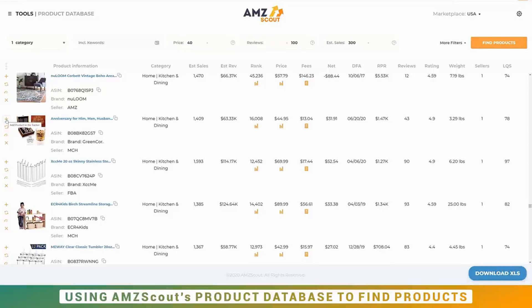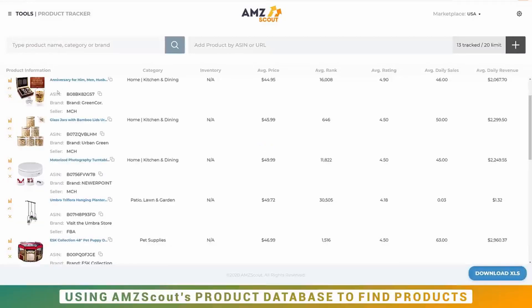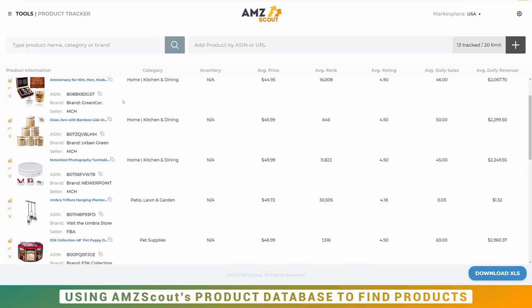I'm going to find at least two more and share those with you in the product tracker. Once you save those, click on Tools and come to your product tracker. Here in the tracker you're going to have your list of potential products. We're going to be looking at the whiskey glass set, glass jars for food storage, a photography turntable, and of course the cake pan set — to see if it's not too competitive. Your goal at this point is to find at least five potential products.